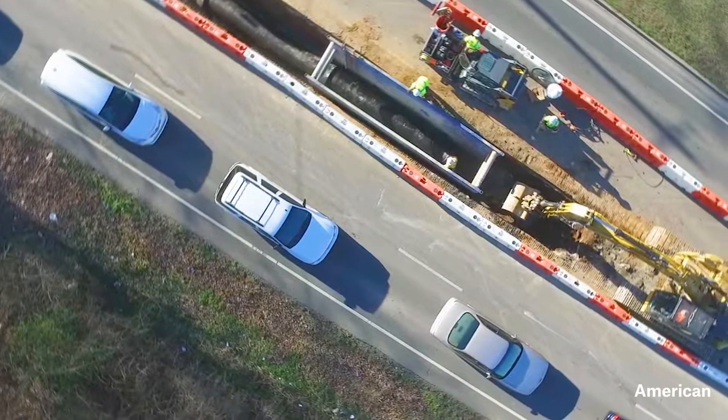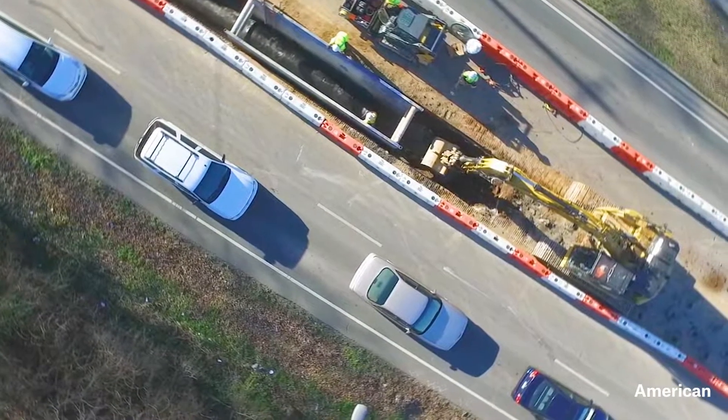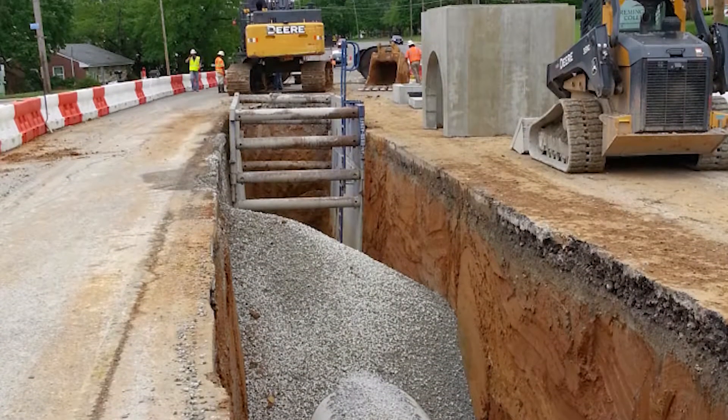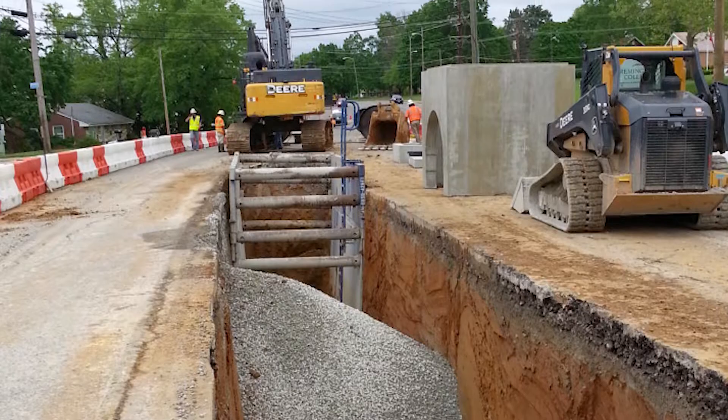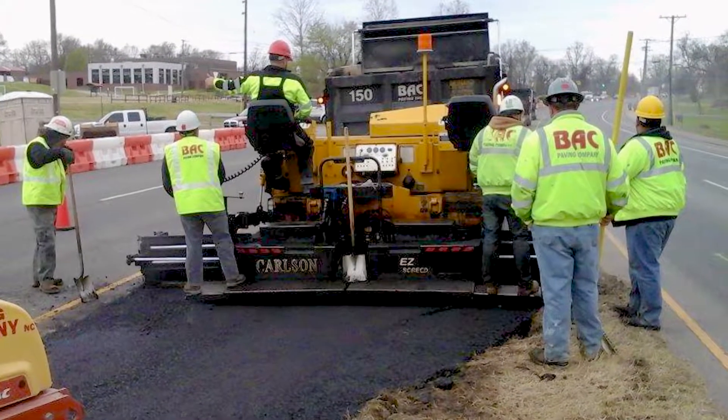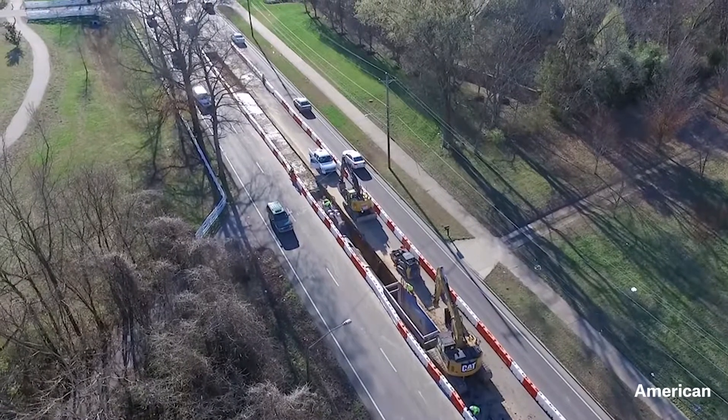We also had a moving construction zone. Our construction zone was roughly around 400 to 500 feet. As we laid the pipe and backfilled and put on some temporary binder, we were able to move down the road opening up the lanes behind us.